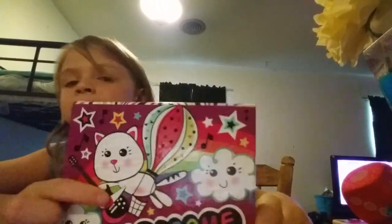And also I got this little awesome kit. It has like a cat and a cloud. It says 'awesome' with stars and the cat has a guitar.